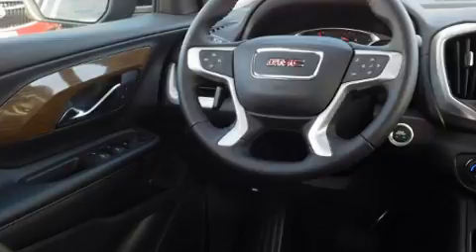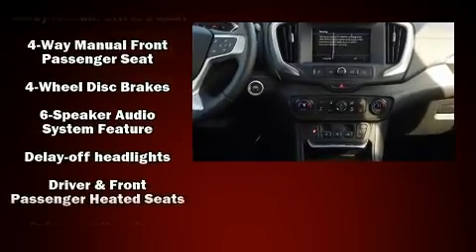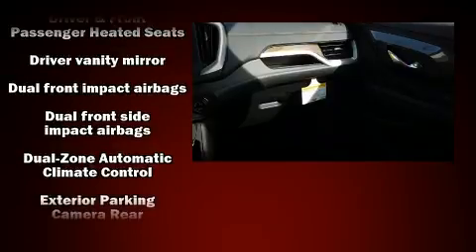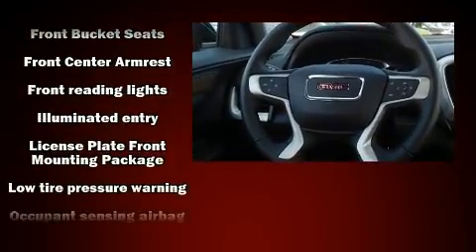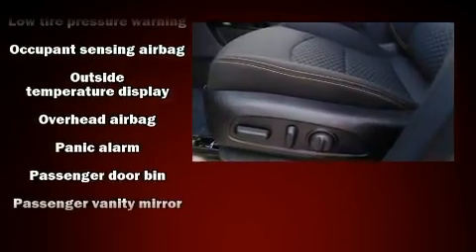With high-intensity discharge headlights illuminating your path, you'll always appreciate maximum visibility. Passengers are protected by various safety and security features including head curtain airbags, front side impact airbags, traction control, brake assist, a security system, and OnStar.